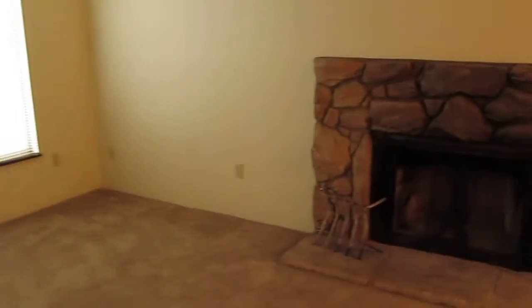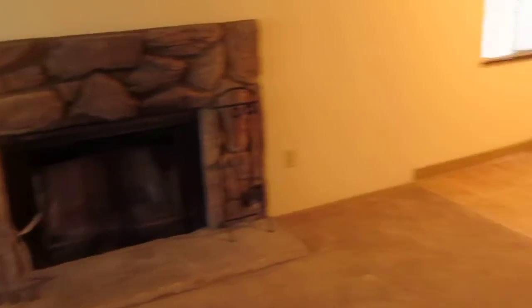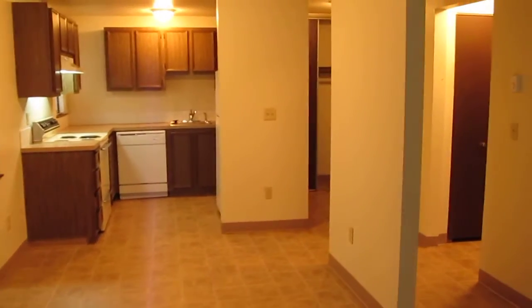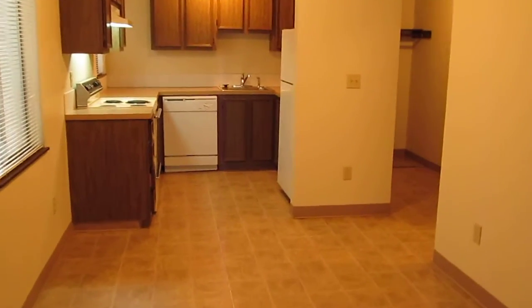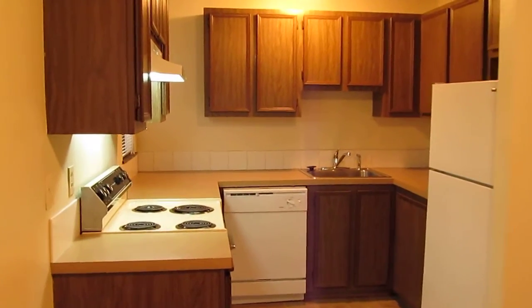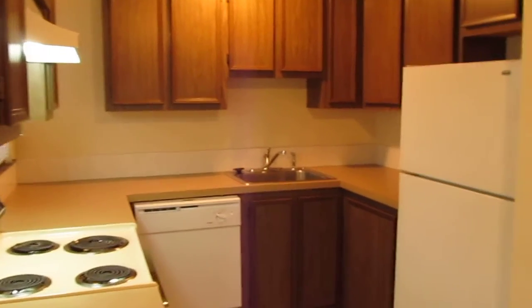We've started in your living room where you have a wood burning fireplace. Off your living room is your dining room and your kitchen. Included in your kitchen is a range, dishwasher, and refrigerator.